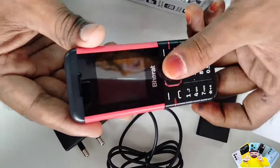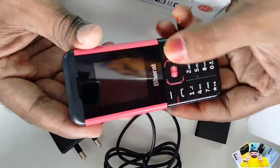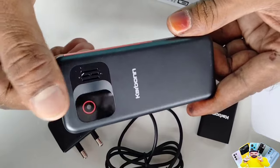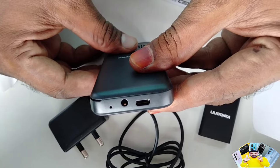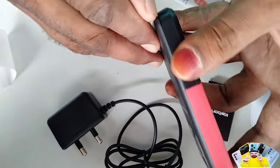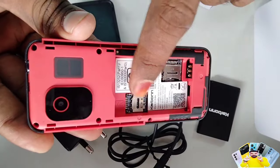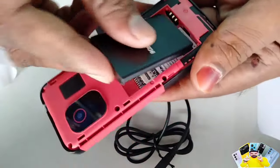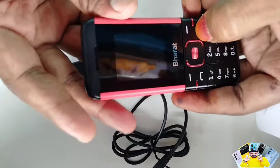If you want to buy this mobile phone, you can see the front of the phone with plastic buttons. At the bottom, there is a charging port, earphone jack, mic, and a flashlight. You can use SIM and memory card slots. You can use it as a 4G SIM and Jio SIM.